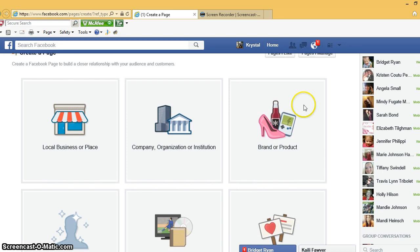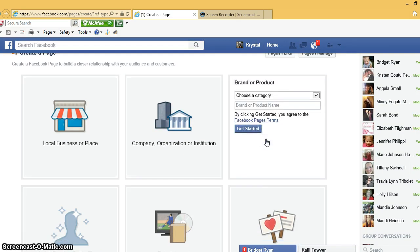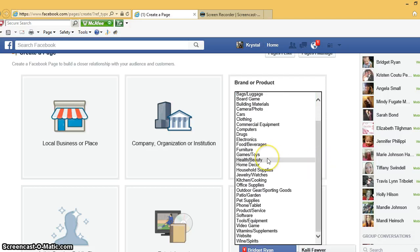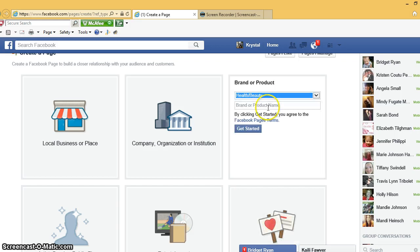I'm just gonna go ahead and select 'Brand or Product.' For this I would put 'Health and Beauty' as it would probably be the best one. Then whatever you're gonna name your business page — I'm just gonna put something in here for now since I'm obviously not gonna make a real page — then you select 'Get Started.'